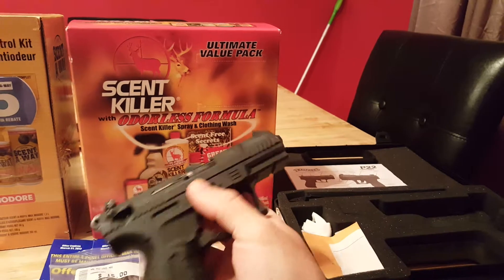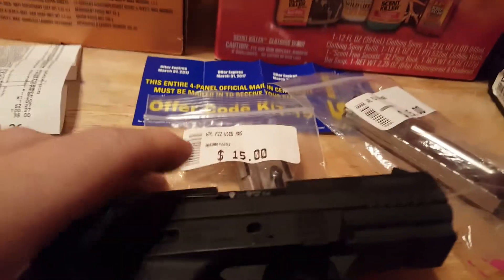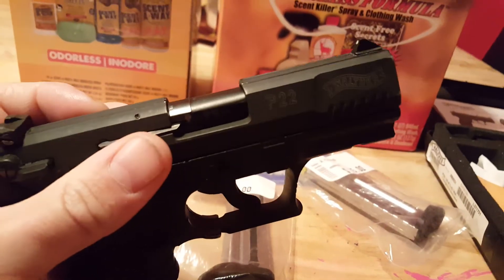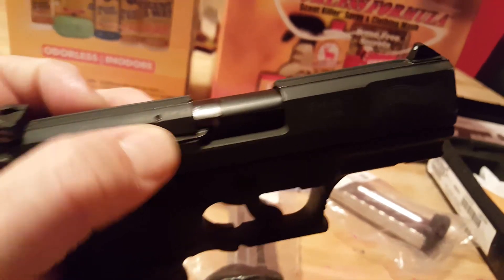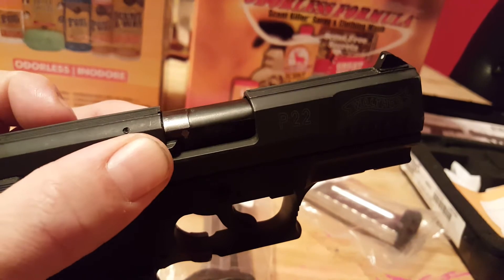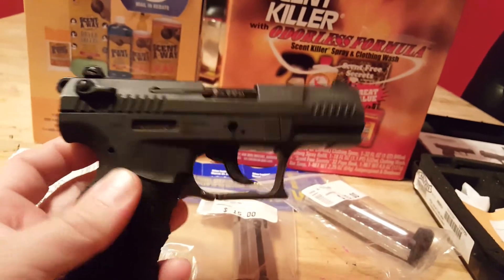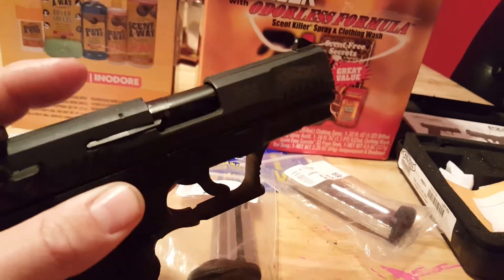UTH, what I was telling you in that post — next time you have that problem, just to confirm that's the issue, put a little bit of pressure right here and then pull your slide back as you're putting pressure on that extractor. See if it doesn't pull that casing out for you. If it does, you're just like me and need to upgrade this extractor.